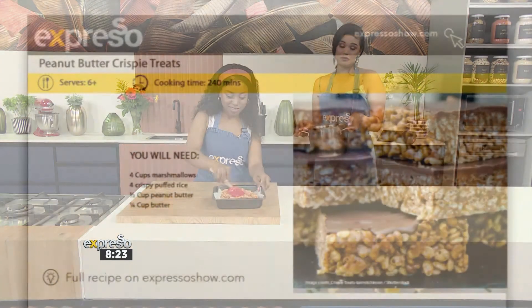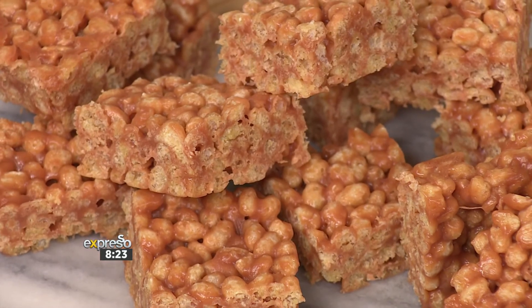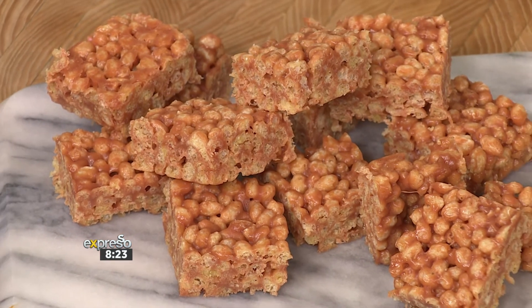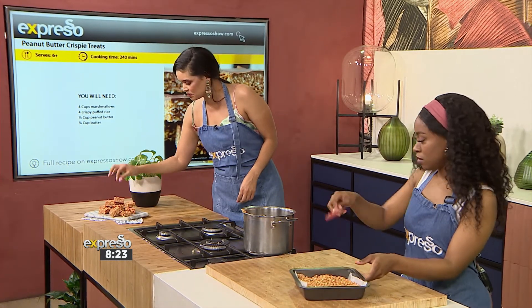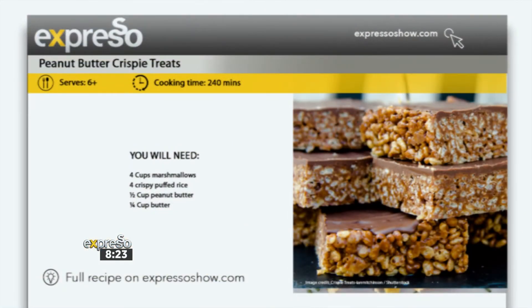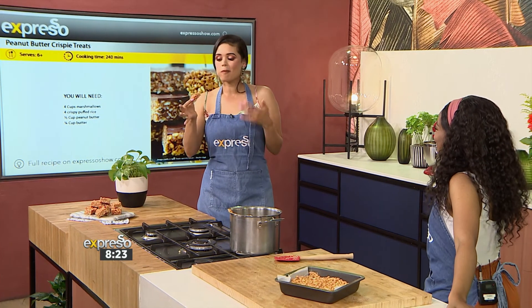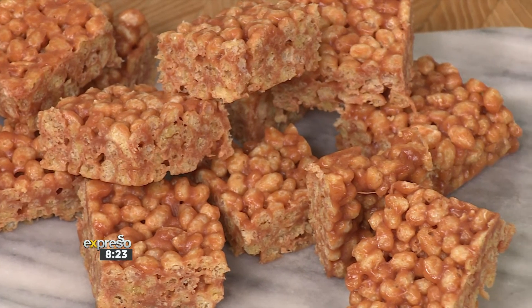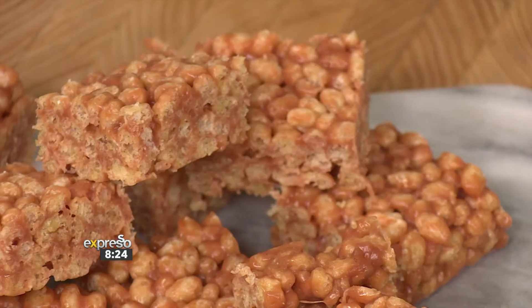We have this recipe available for you — it's on our website, expressoshow.com. And as you can see, we've got some great Rice Crispy treats over here. On the website you'll also see a picture where you can actually dip these in a bit of chocolate or yogurt as well. So I'm going to give it a good taste. That's the beautiful thing about a Rice Crispy treat — it's crunchy and chewy and it just hits the spot. Tando, thank you. If you want to get your hands on this recipe, it is available at expressoshow.com.